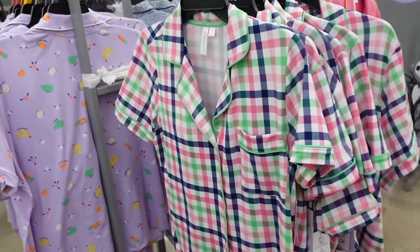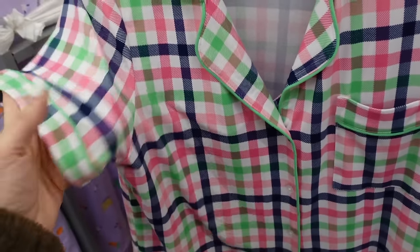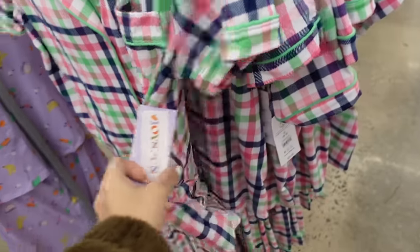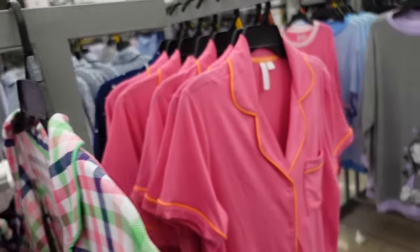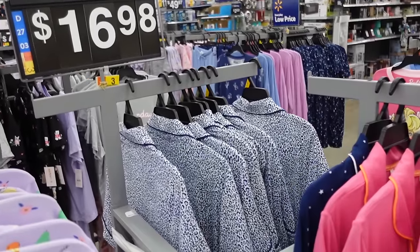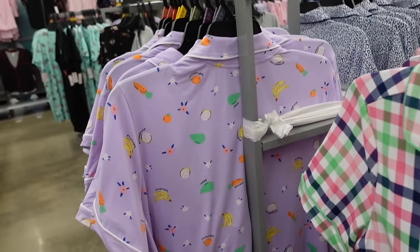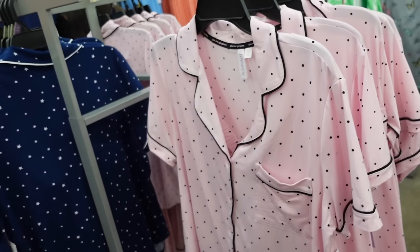New print colors in these button-down pajama sets from Joy Spun. They have the rounded collar, pipe detailing, full button down with the pocket, crop pants. This plaid now also comes in pink and orange, blue leopard, purple with fruit, pink with black polka dot, green with daisy, and navy with stars — going to be $16.98.